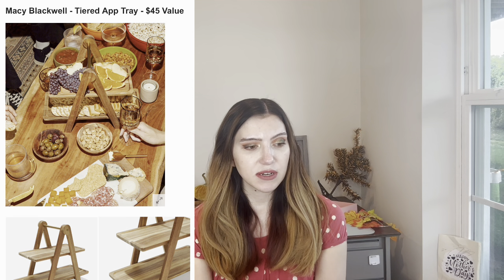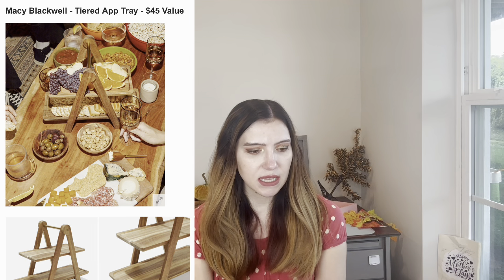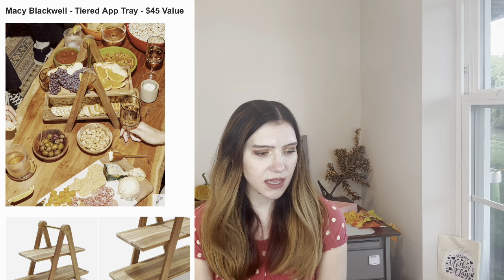From Macy Blackwell, I might get this — I'm between the purse and this. This is a tiered app tray, $45 value. I love the wood aesthetic. It's so cute for like a platter or an event. It's cassia wood with a metal rod and it's two tiers — it looks really, really cute.